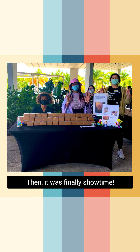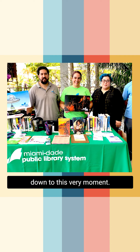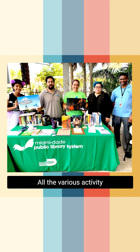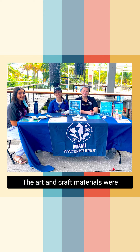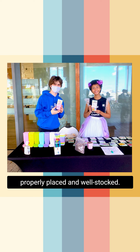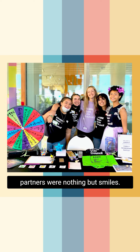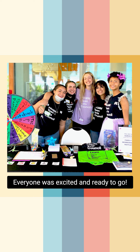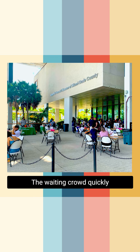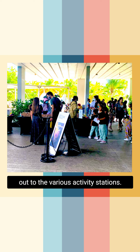Then it was finally showtime. Months of preparation had come down to this very moment. All the various activity stations were set up. The art and craft materials were properly placed and well stocked. The P-TECH team members and event partners were nothing but smiles. Everyone was excited and ready to go. The waiting crowd quickly filled the terrace and began spreading out to the various activity stations.